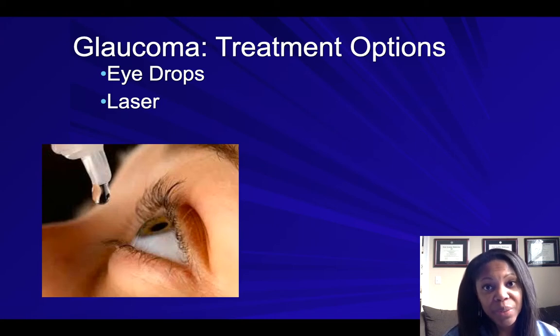So how do we treat glaucoma? First of all, we definitely want you to come in for your annual eye exam so we can check the pressure in the eye and look at the optic nerve. If you are diagnosed by your physician with glaucoma, our first form of treatment is with eye drops.